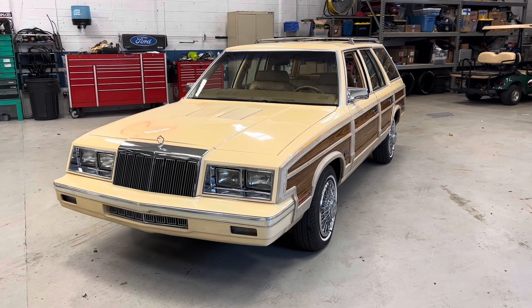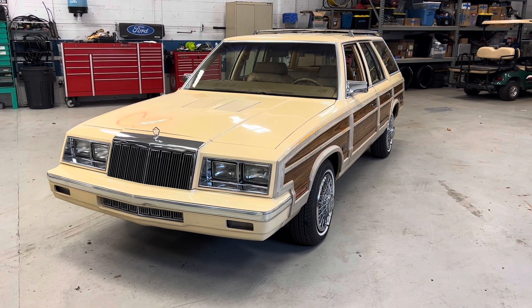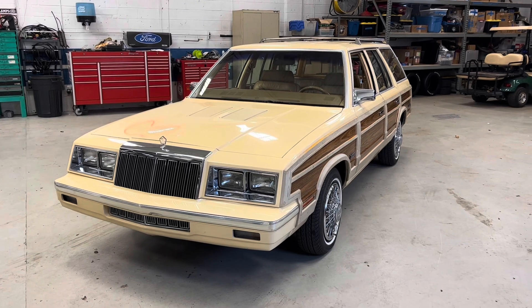Hey everybody, here to give you a walk-around real-time look at my 1985 Chrysler Town & Country Wagon.